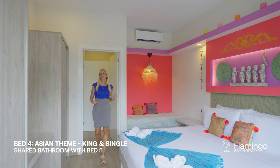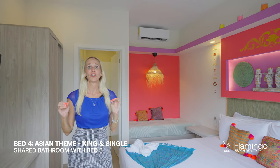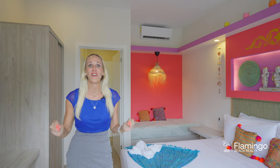Welcome to the Asia room — here's the fourth bedroom. I love these bright colors. This home just makes you feel like you're on vacation somewhere very special.